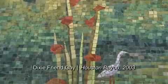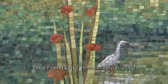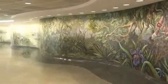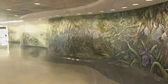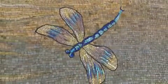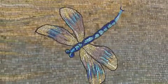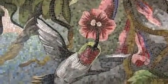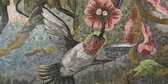The Houston Bayou is one of our favorite pieces of public art, created in partnership with the Houston Airport System. The work by Houston artist Dixie Frenge is a mosaic consisting of hundreds of thousands of small mosaic pieces that create a lush landscape of wildlife and bayou plants on an undulating wall.